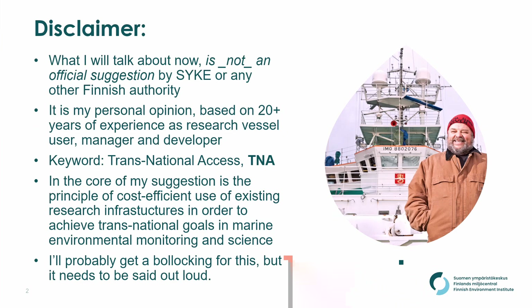First of all I have to put out the disclaimer. What I'm going to be talking about now is not an official suggestion by SYKE or any other Finnish authority. It's my personal opinion based on my 20 to 40 years of experience as a research vessel user, as a scientist, chief scientist, research vessel operator and developer.